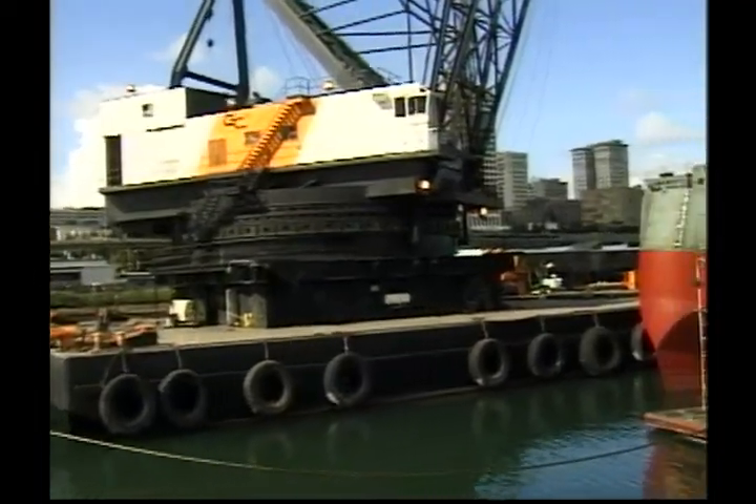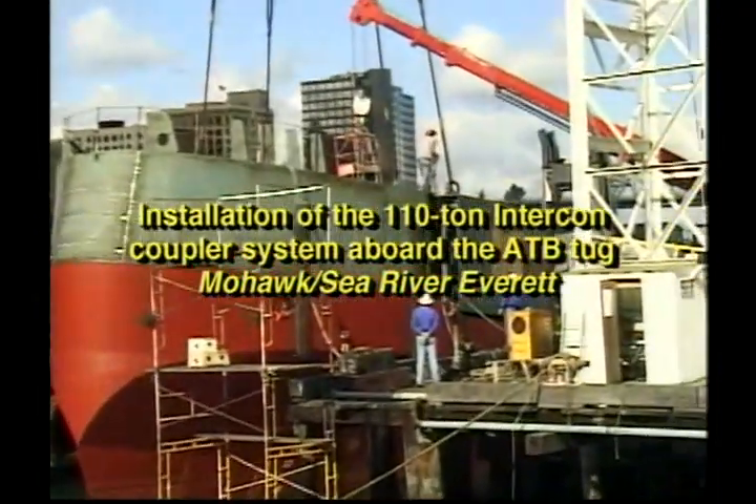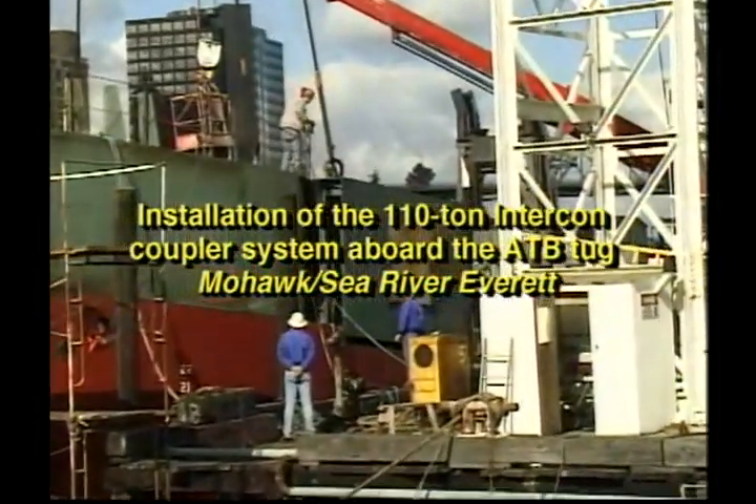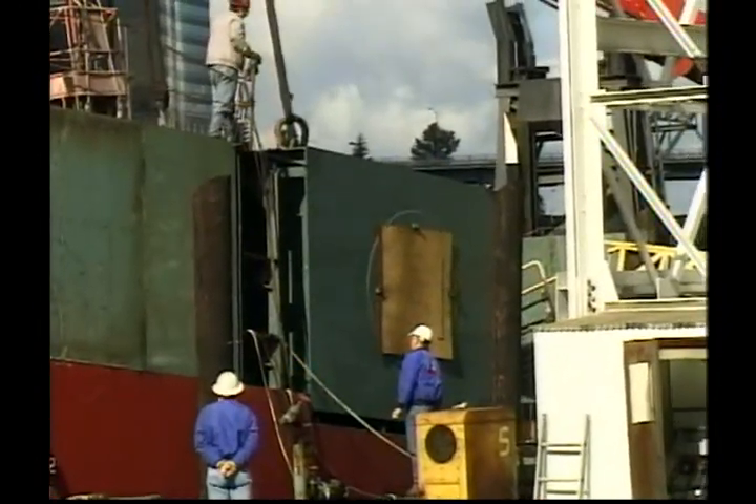Well, I think the size isn't particularly a challenge in itself, but it's a very heavily built boat, and some of that posed somewhat of a challenge. I'd say just the coordination of some of the components — the intercon unit itself, the big coupler unit, being a long lead item, took some planning around that. Just to coordinate the rest of the construction in order to leave the top deck open long enough to install.